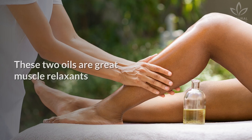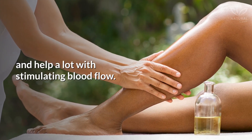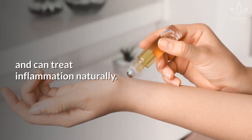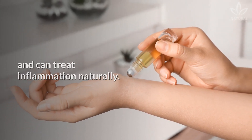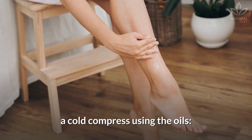Peppermint and rosemary oils are great muscle relaxants and help a lot with stimulating blood flow. Besides that, they are also analgesic, refreshing, and can treat inflammation naturally. In this case, we will teach you how to make a cold compress using the oils.